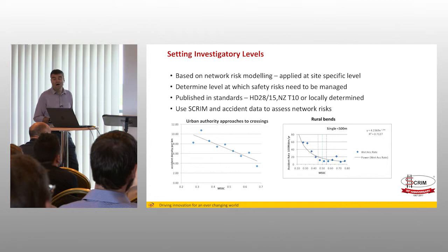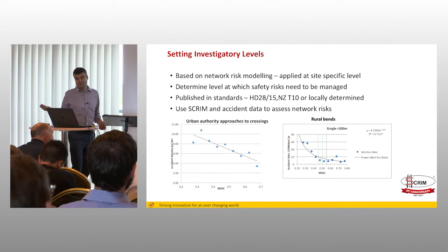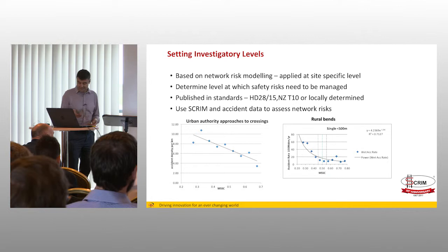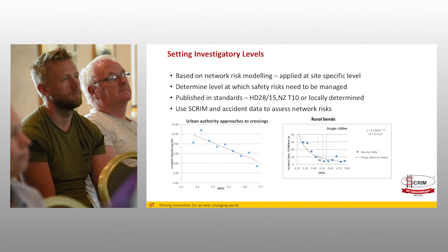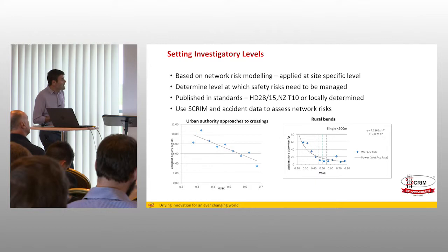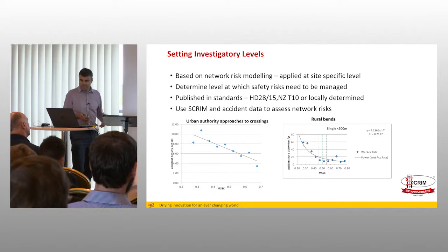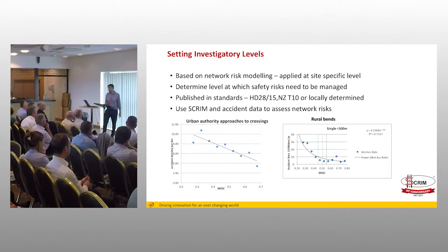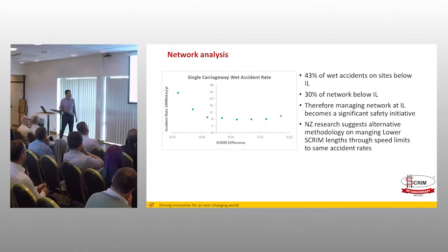Why is that important? Research we've done for Scottish authorities, numerous English authorities, Tasmania, New Zealand, and many others tends to show a relationship between accident rate and skid resistance — as skid resistance falls, the accident rate increases. The urban authority approach to crossings shows a fairly linear relationship, and rural bends show a slightly more power relationship. The premise of setting investigatory levels is a balance between affordability and an acceptable accident rate, and we almost without fail come to very similar shapes of graphs.